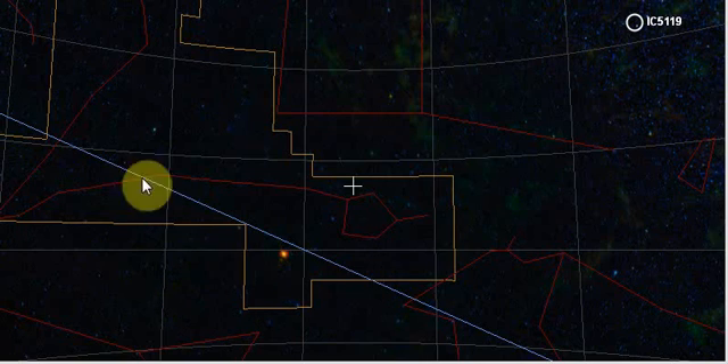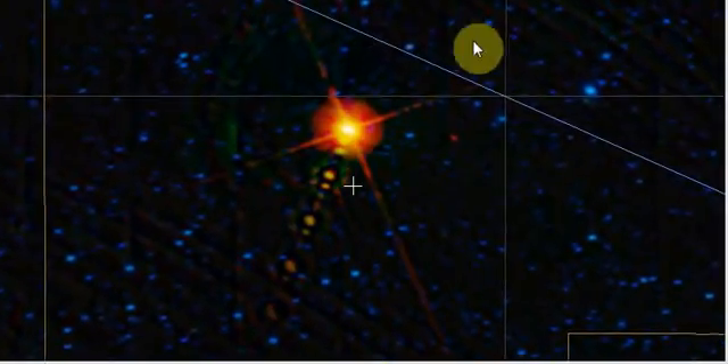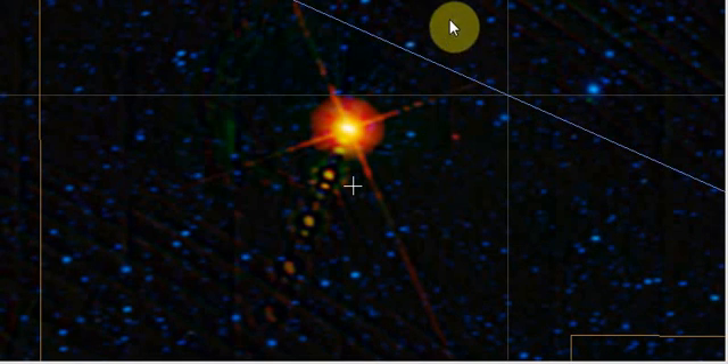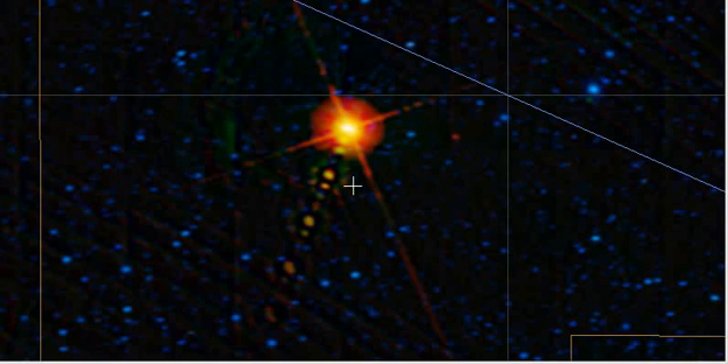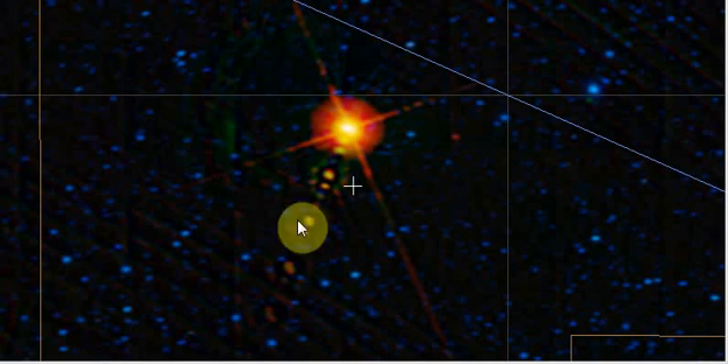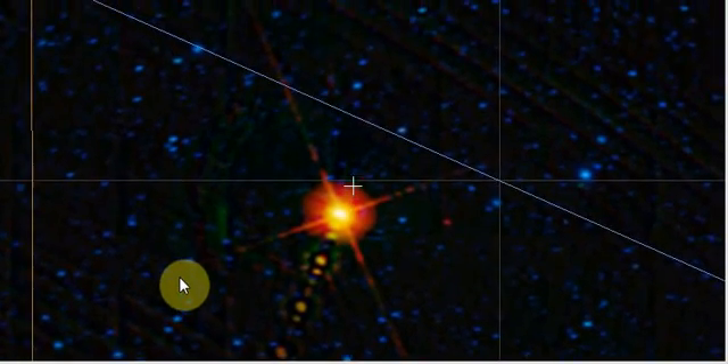I came across something here in Pisces, which is this constellation right here, and this object right there, which I will zoom in to. It's right along the ecliptic also, where all the planets and the sun stay. If you go to IRIS, which was 2008, it's not there. But it is there on WISE in 2009-2010, at least 2010. And the 2MASS imagery doesn't show it either. So I thought that was kind of strange that this object is here in this one photograph from WISE.